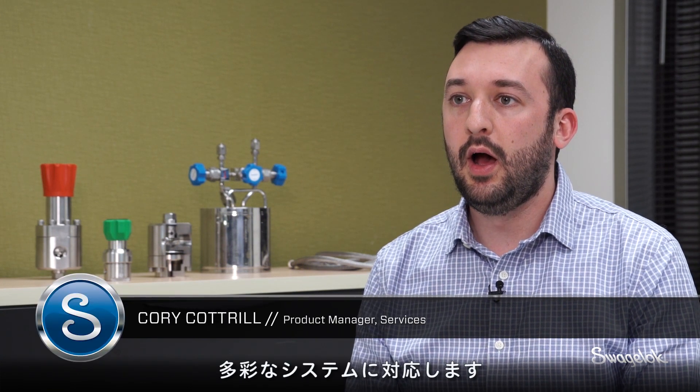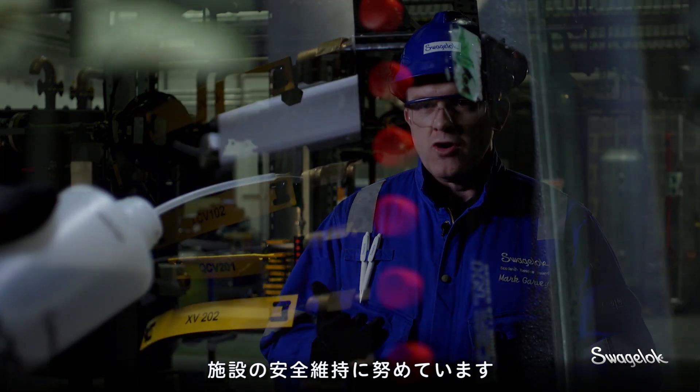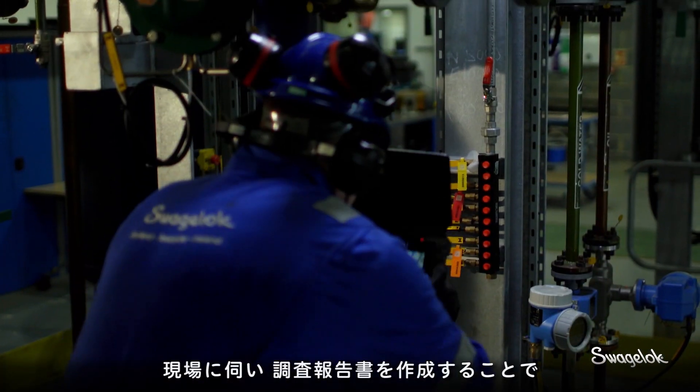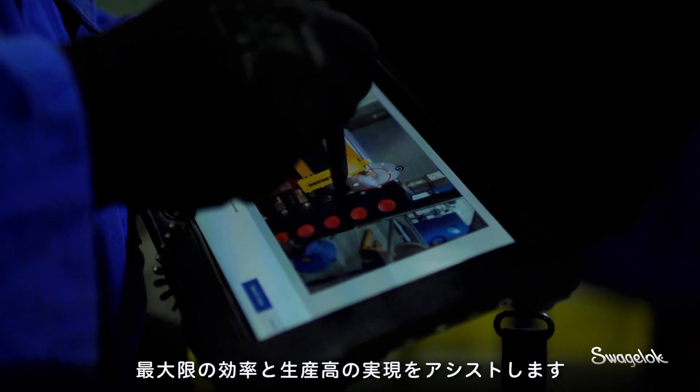We could be looking at a number of different systems — anything from a refinery to a simple nitrogen line. Safety is obviously a key driver to what we're looking for on site, so we're trying to help customers make sure their site is in a safe working order. Installation areas and leaks are probably the most common issues we find.